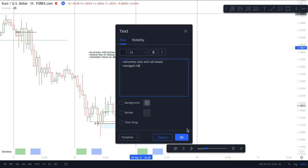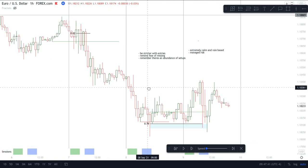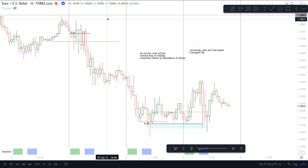I hope this was insightful and helped. Just keep it simple guys — check out ICT's purge and revert video, go through it 5, 10, 15, 20 times until you understand it. It's a powerful concept, extremely rule-based, extremely simple. I wish you all the best and we will keep in touch.